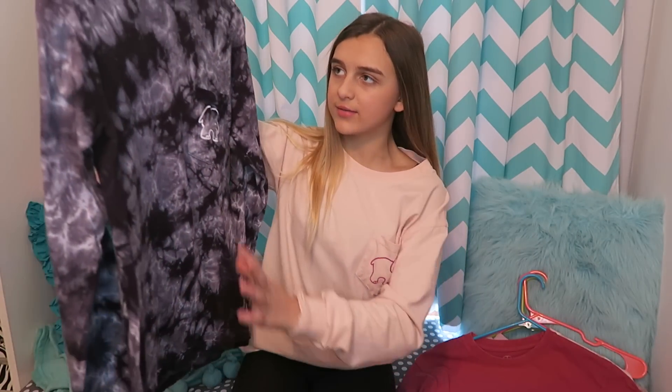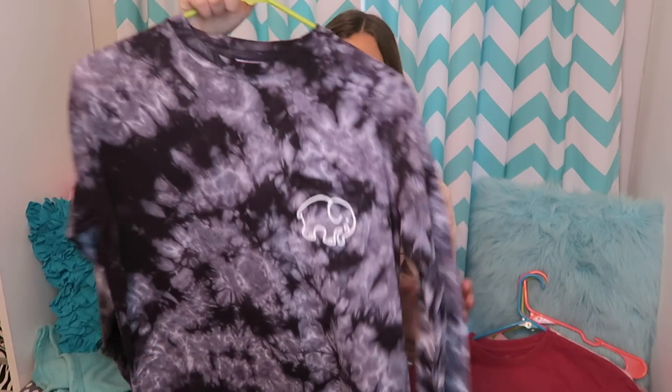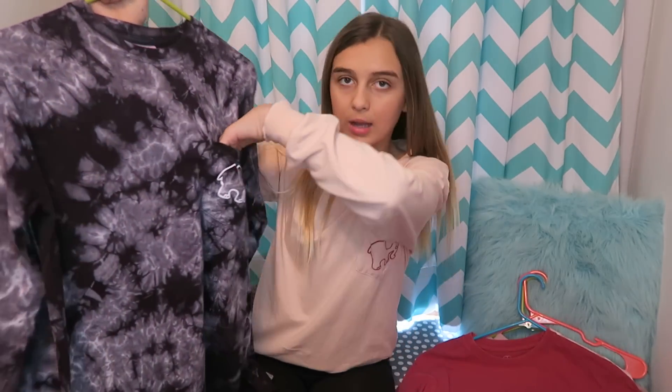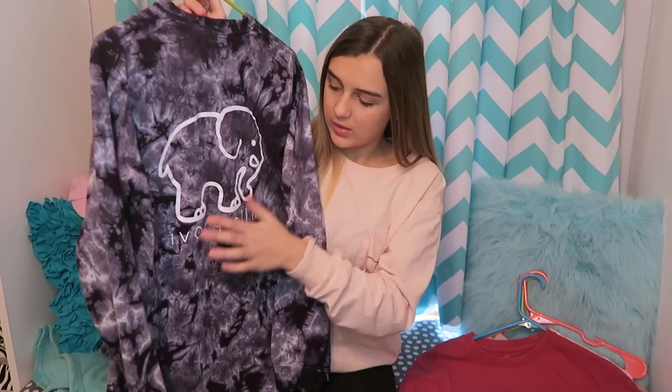The next shirt is a long sleeve shirt and I really like it because it's kind of tie-dye-ish. It looks like what the sky looks like on a dark cloudy day. This is called the Black Acid Wash. Here's the pocket, and the back has the elephant and says Ivory Ella.